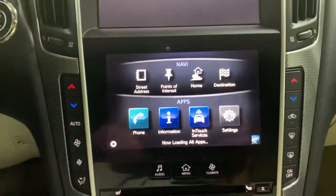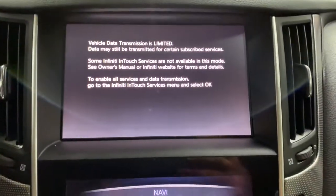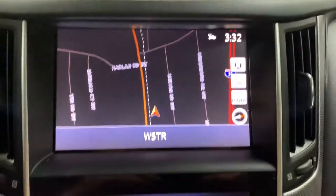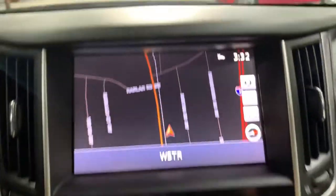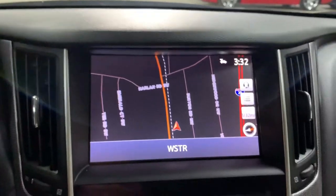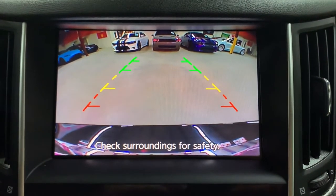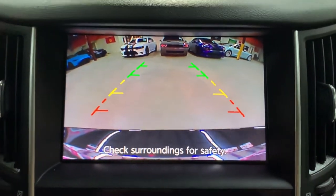You have your media display and a secondary display as well. You have your navigation system. I'm going to go ahead and show you the parking camera, and as you can see it is really clear — no issues here.